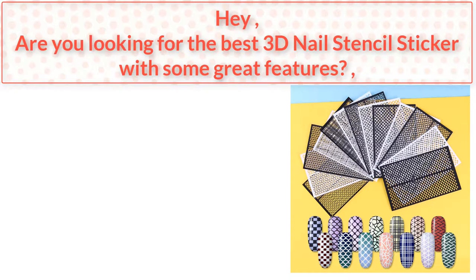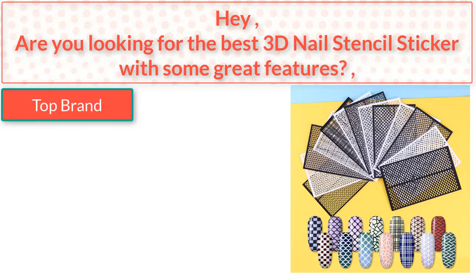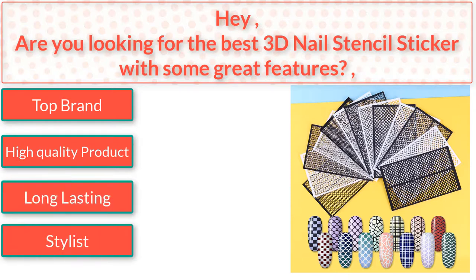Hey, are you looking for the best 3D nail stencil sticker with some great features? I found the best 3D nail stencil sticker — top brand, high quality product, long-lasting, stylist. So watch the video to the end.